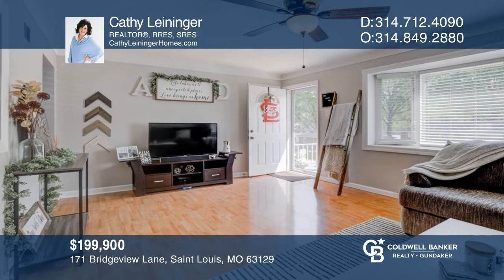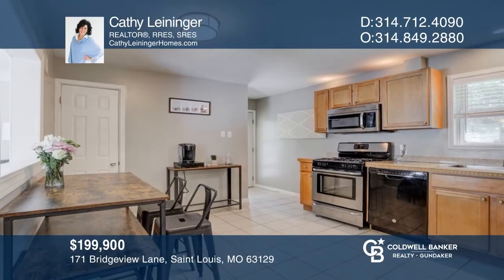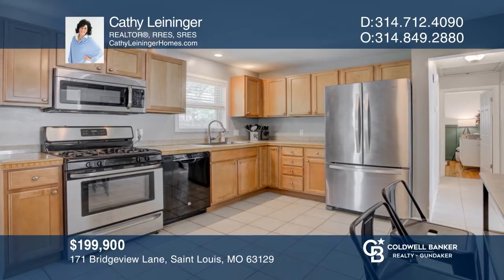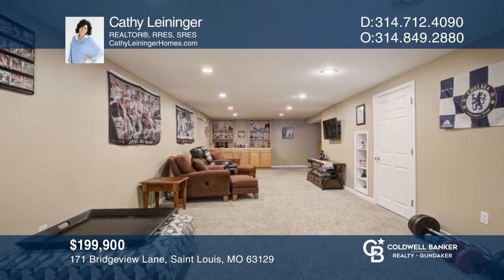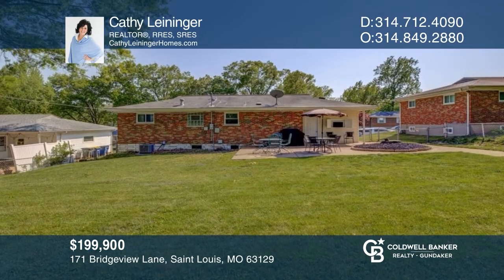This sterling brick ranch in Oakville is a must-see. The home features a living room with bay window and laminate floor. The kitchen has custom cabinets and tile flooring. The lower-level recreation area is carpeted and has a half-bath and laundry room. A level backyard with large patio is the ideal place for entertaining outdoors. Kathy Leininger would love to give you a private tour.